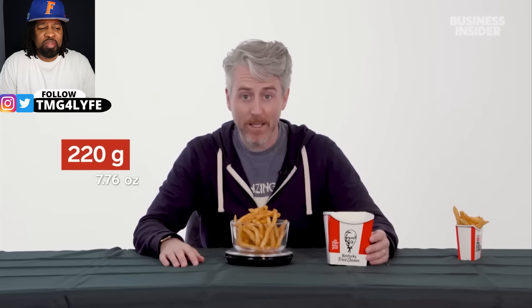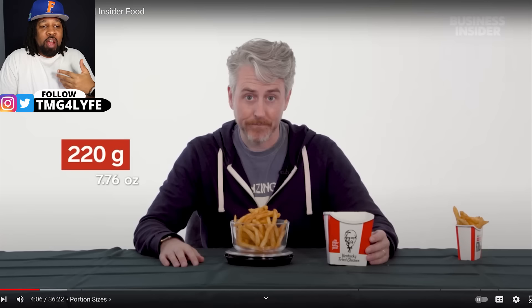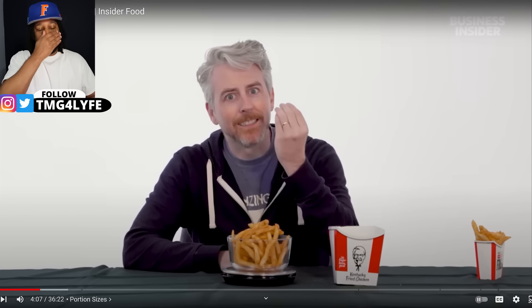The family-size fries weigh in at 220 grams. What family? A lot of you looked at that and said the same thing — that's a single serving. That little amount of fries is going to cause a problem. That's going to start an argument. Moving on — mashed potatoes and gravy, individual and large.